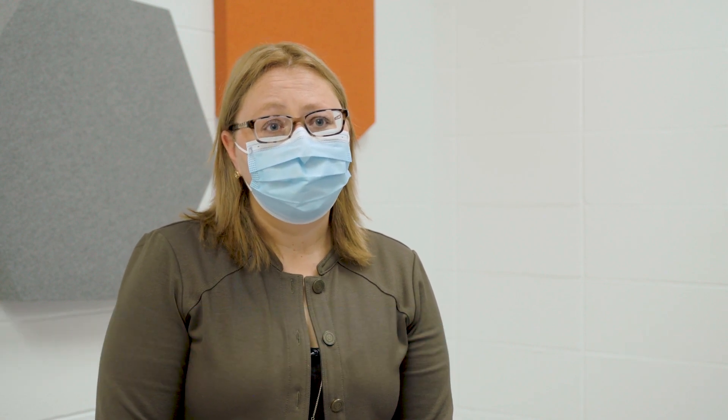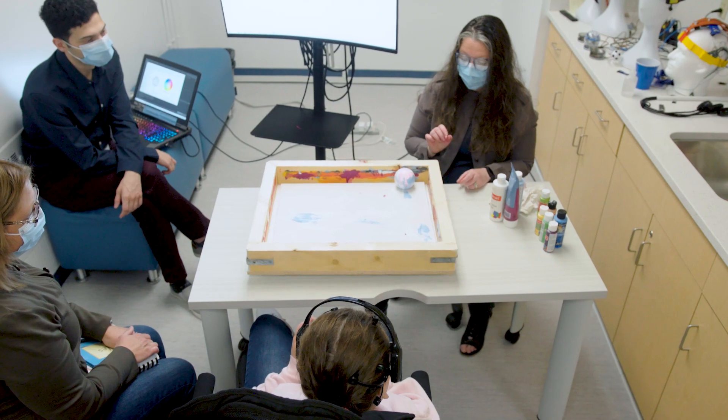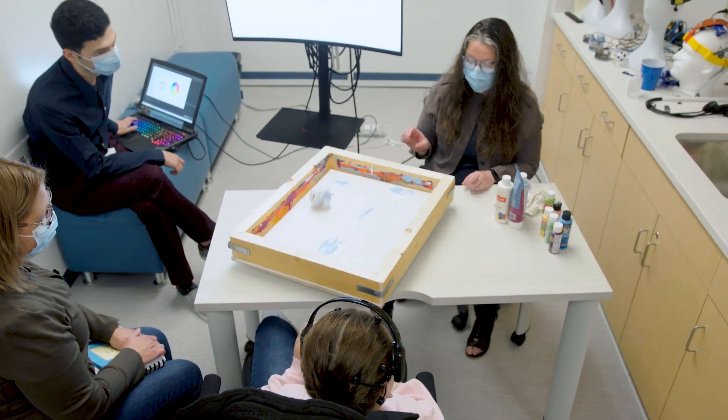Glen Rose is really great for being able to provide the technology and the different things that are needed. Just having all of these opportunities right in Edmonton is so great.